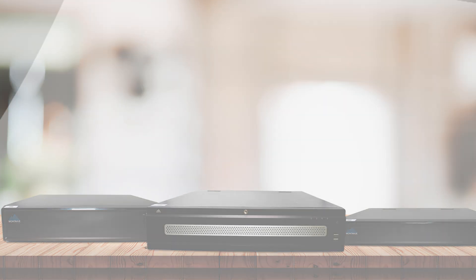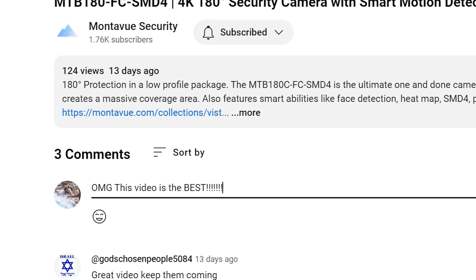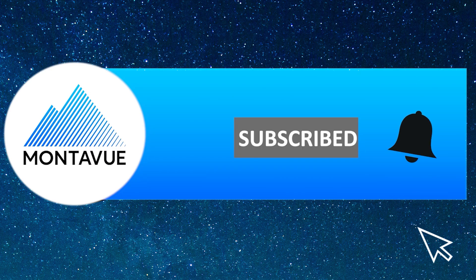If you like this video, make sure to give it a like down below, comment what you guys would want to see in the next video, and don't forget to subscribe. All right, let's get to it.